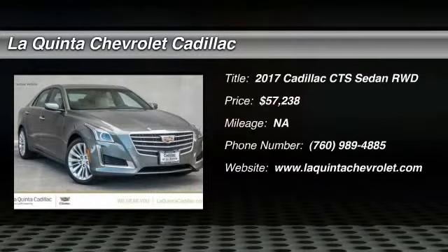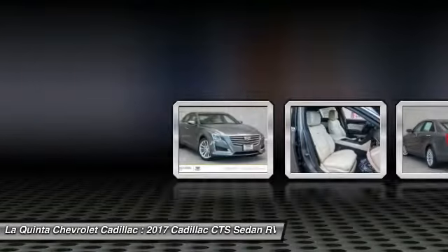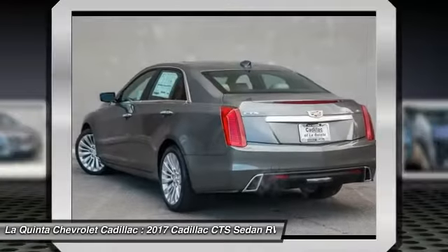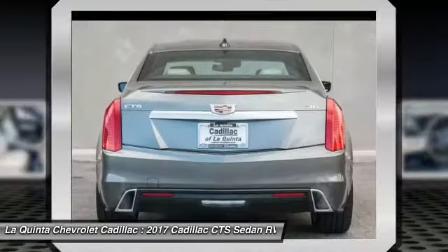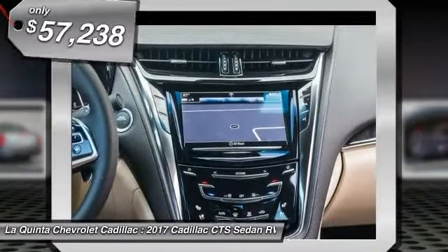Make a great choice today with the 2017 CTS. The CTS is a well-sorted blend of all-American style and European-inspired tuning with a cutting-edge design. The luxury CTS blends elegant styling, performance, and exceptional fuel economy.